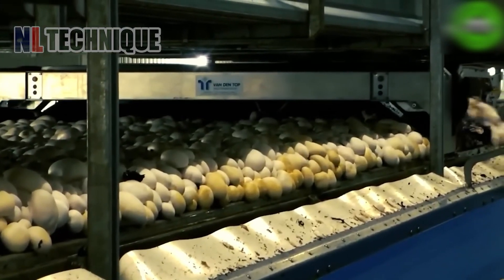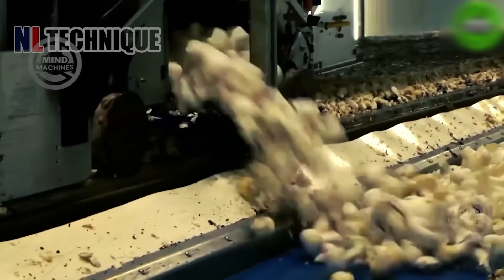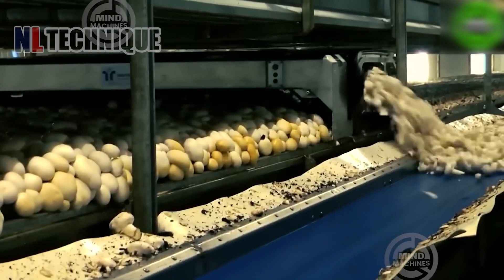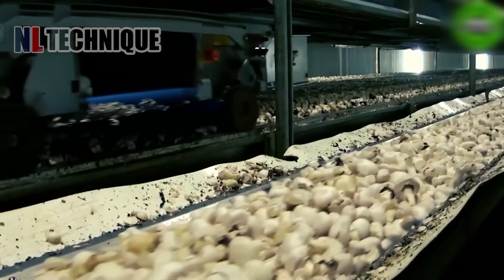These white mushrooms bring to mind a rich, greasy mushroom soup — super tasty and full of flavor. With this mushroom factory, there's an endless supply to enjoy.